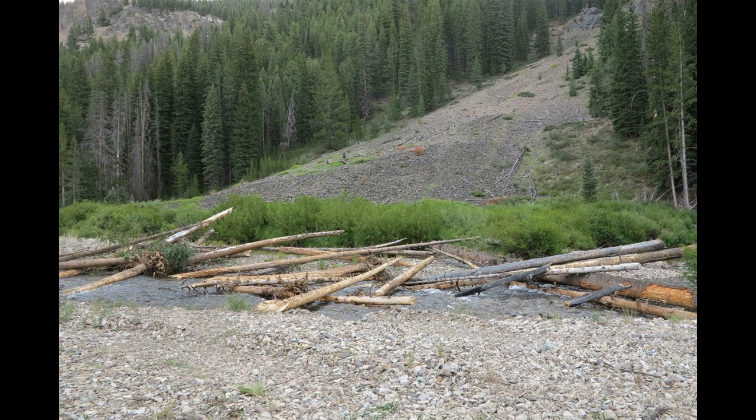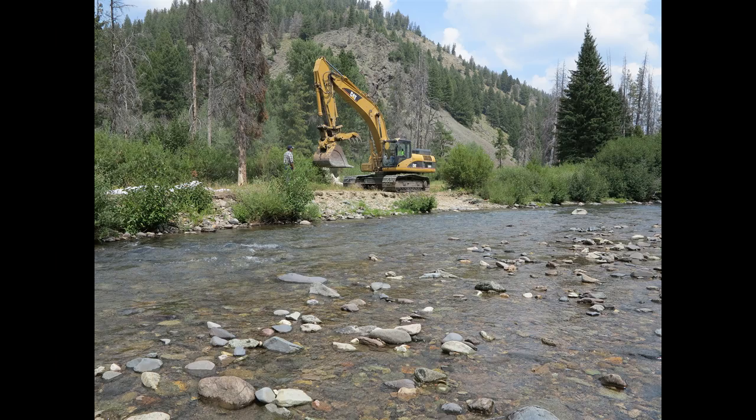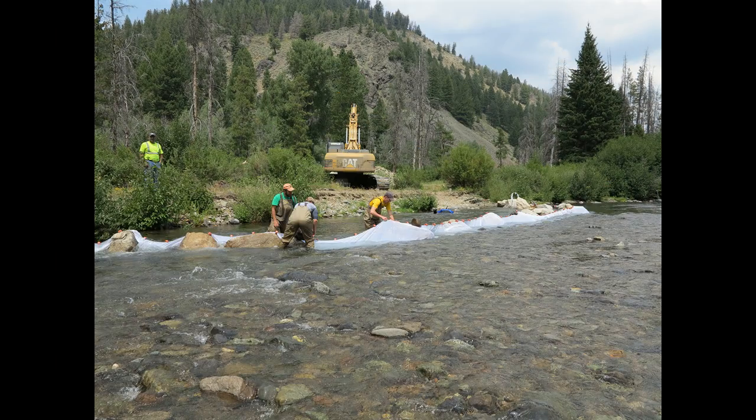Trees were put in the stream as if they fell in naturally from the bank. They were also put in to simulate avalanches and debris flows.